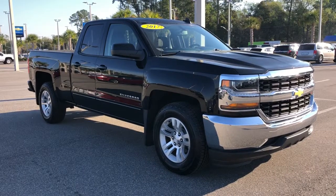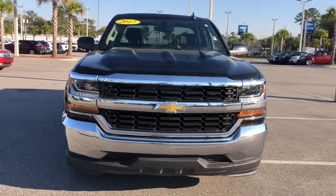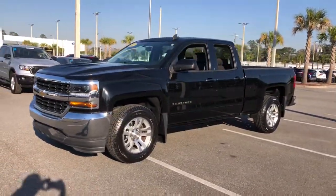Picture yourself in the 2017 Chevrolet Silverado 1500. With less than 50,000 miles on the odometer, this vehicle stands out from the rest.